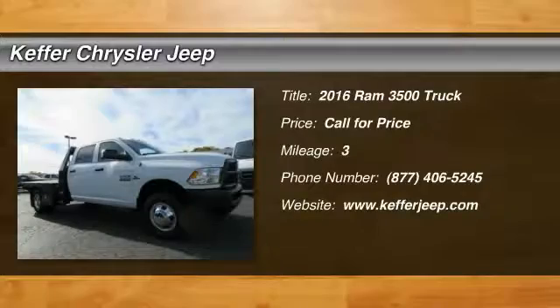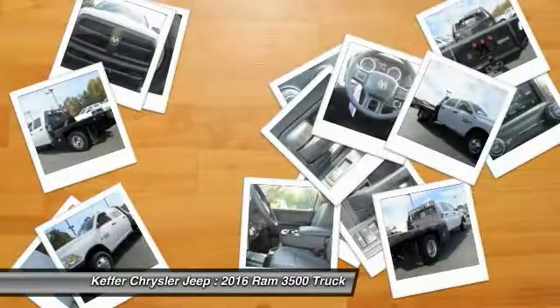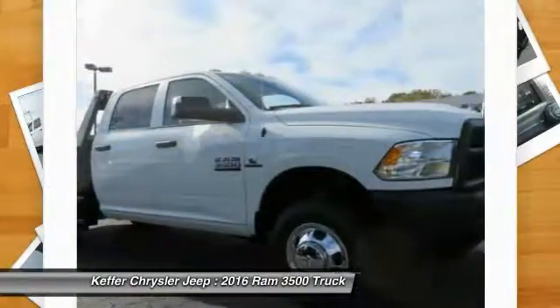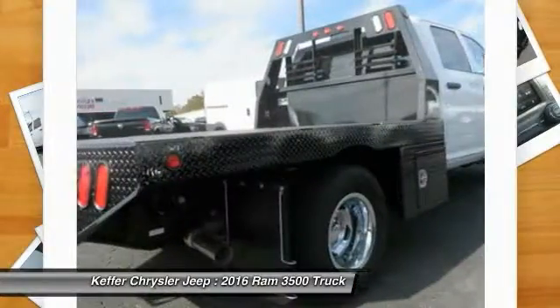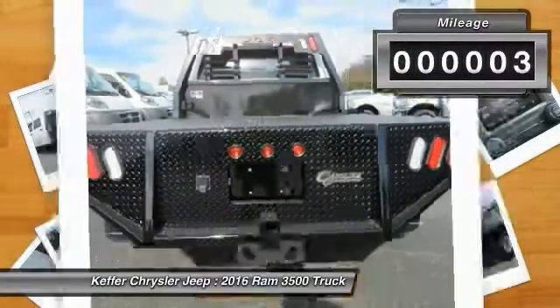The 2016 Dodge Ram 3500 is a solid option for truck buyers in need of hauling capacity and serious towing. With names like Hemi and Cummins under the hood, there is plenty of muscle to back it up.